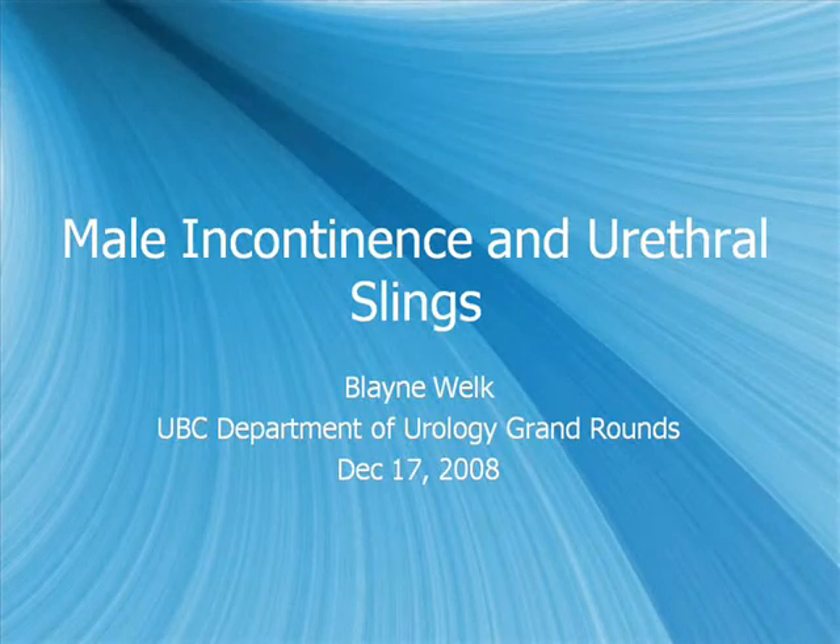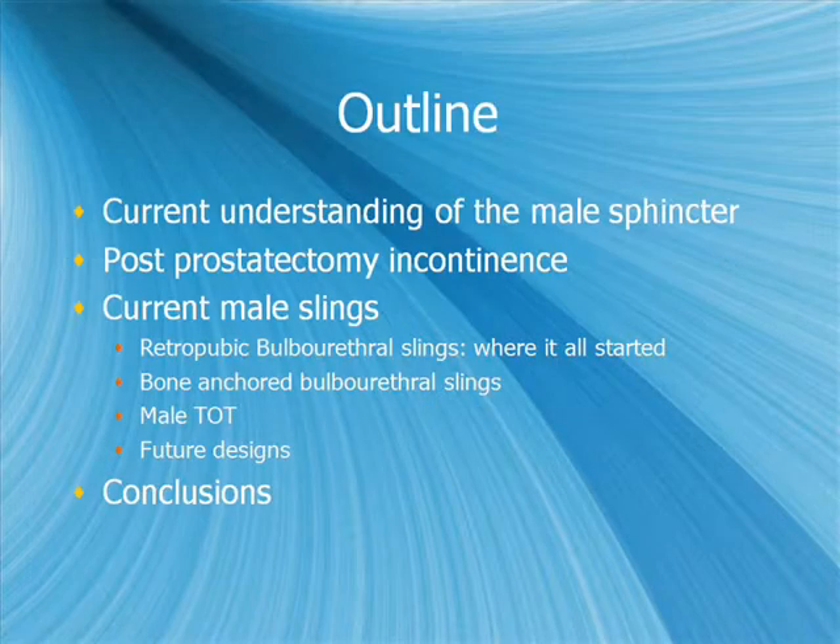Good morning. Thanks, Dr. Goldenberg. So as stated, I'm going to talk a little bit about male incontinence and urethral slings. Post-prostatectomy incontinence has been done as grand rounds a few times, so I just want to stick to a few specific points of it.